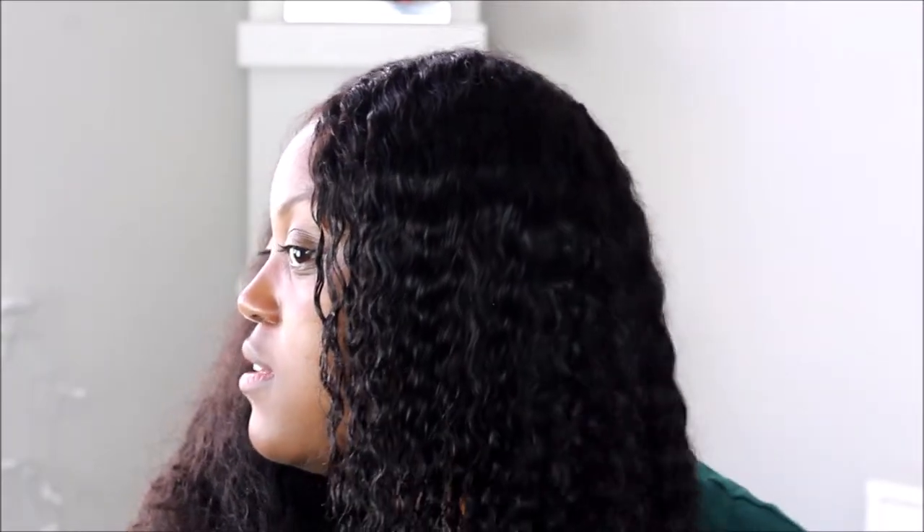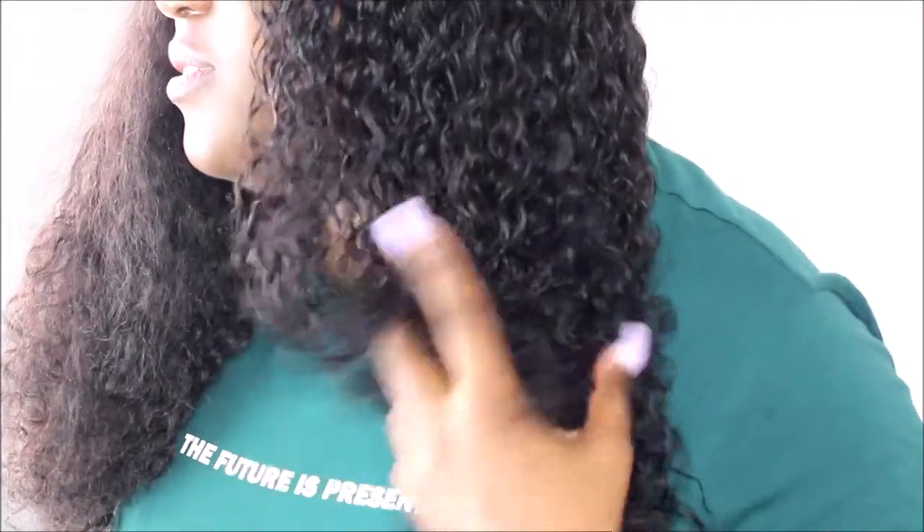Here is the wet side, and here is the dry side. Look at that difference. Pick it up so you can see it. She's so cute.